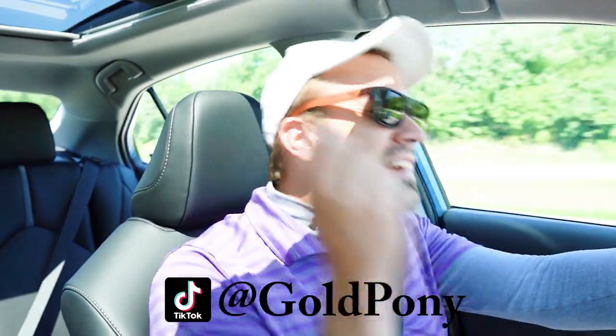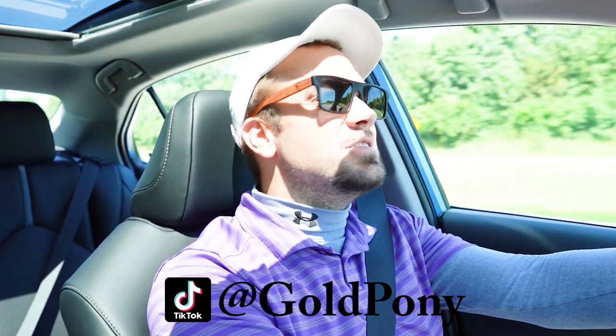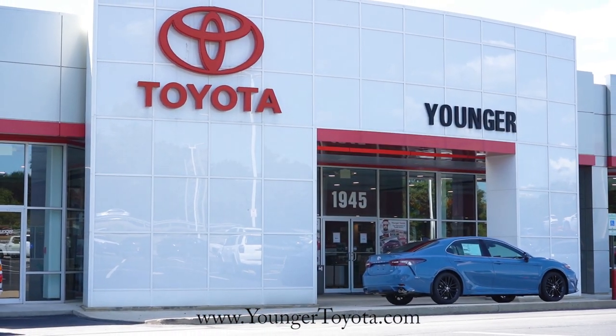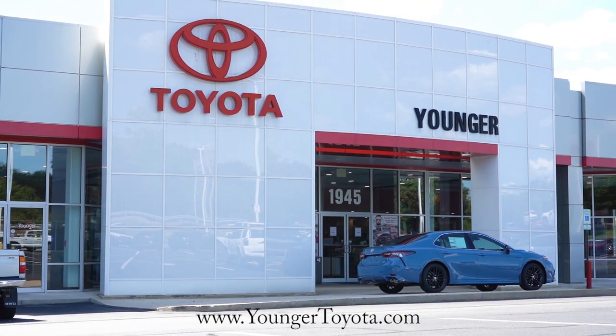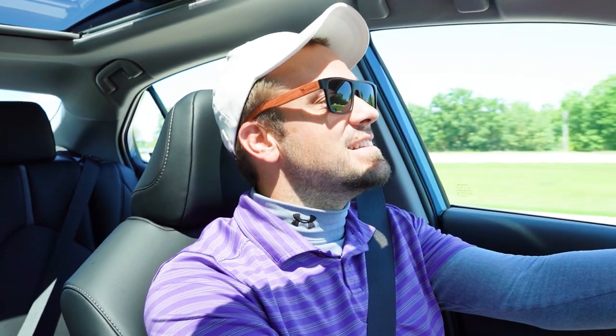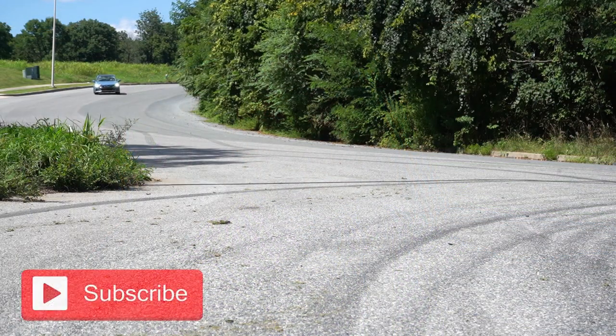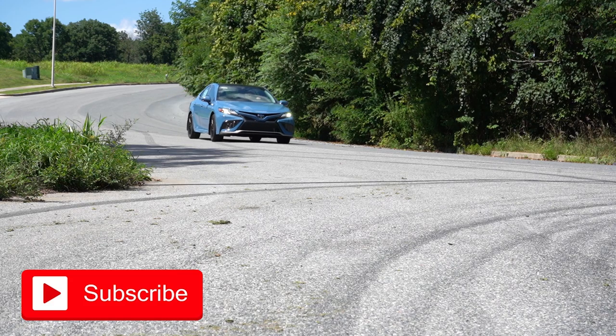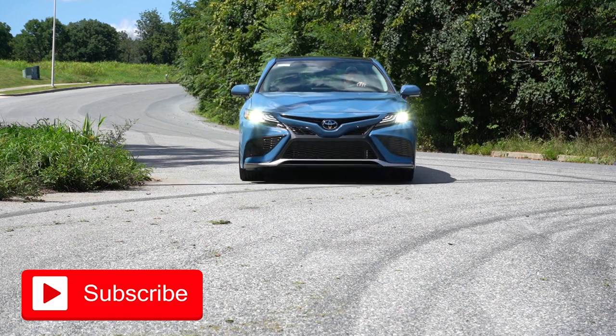Welcome back to the channel. I am Gold Pony — I do new car, truck, and SUV reviews on YouTube. Today we are in the brand new 2023 Toyota Camry, courtesy of Younger Toyota in Hagerstown, Maryland. Check out the link in the description for their inventory. I am super excited for this one because this Cavalry Blue exterior is one of my favorite colors I've ever seen on a car — it looks absolutely amazing.